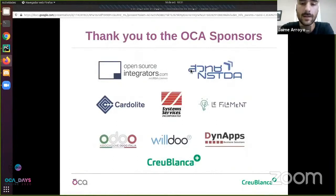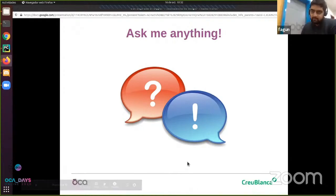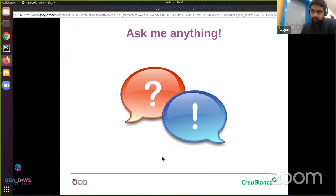Thank you everyone for attending, and especially thanks to the OCA sponsors for making this event possible. If you have any doubts or questions you want to ask me, feel free to ask on Discord later. If anyone has any questions they can ask on Q&A so I can convey them to Jaime, or you can raise your hand so I can unmute you.